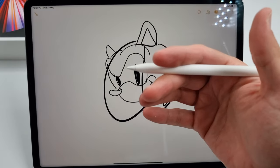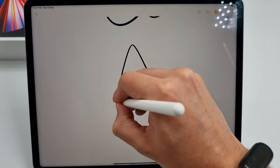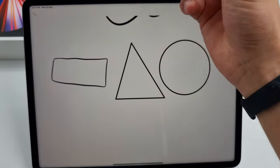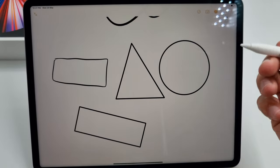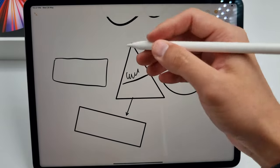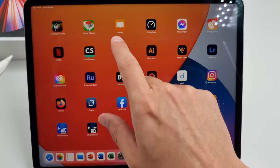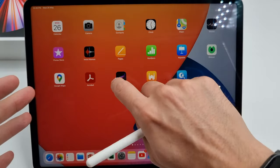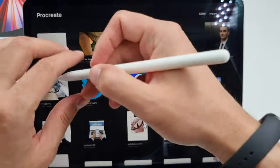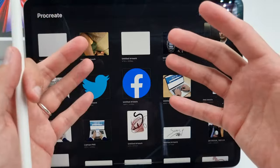With iPadOS 14 you've got some new improvements as well. One of the best things I like is object recognition — it recognizes a triangle, a circle, a rectangle. It's great if you want to write down notes, as it's got handwriting recognition. And if you use programs like Photoshop or Procreate — also one of my favorite programs — these are incredible for drawing and editing. So if you are an artist, content creator, or creative person, this would be very useful for you.